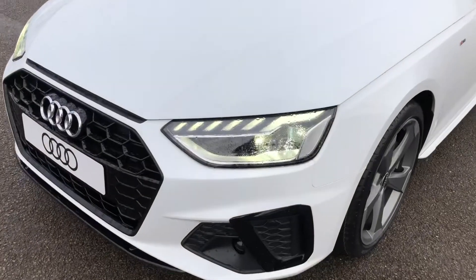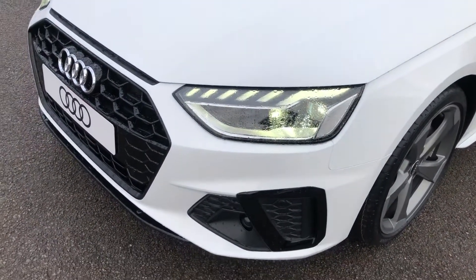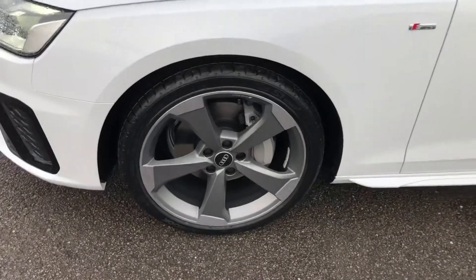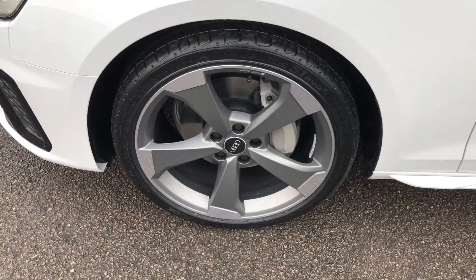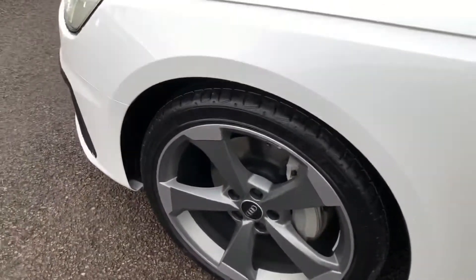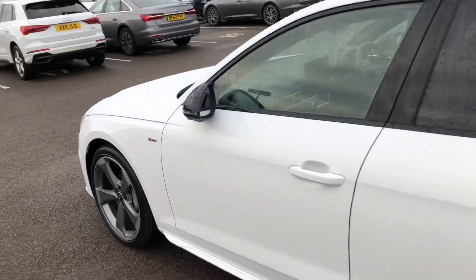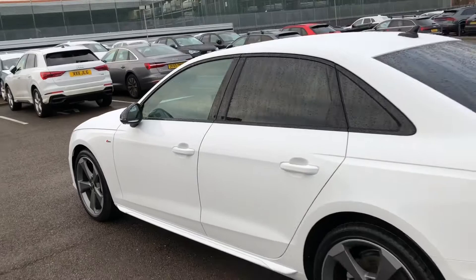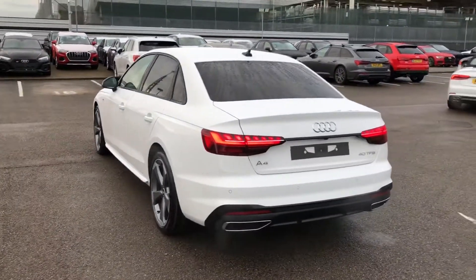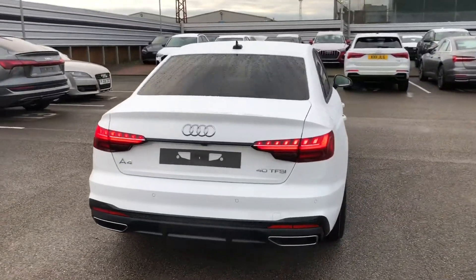Firstly, the car has LED headlights with daytime running LEDs and high beam assist. Around the side we've got 19 inch 5-arm rotor design matte alloy wheels with the S badge detailing around the car, titanium black styling pack, privacy glass from the B pillar backwards, LED rear lights with dynamic rear indicators, and a rear view camera.